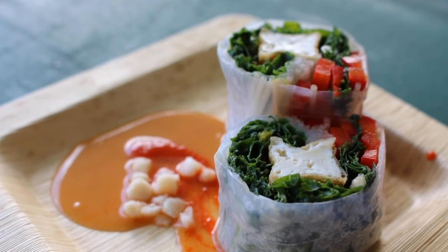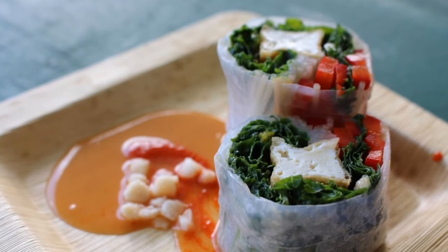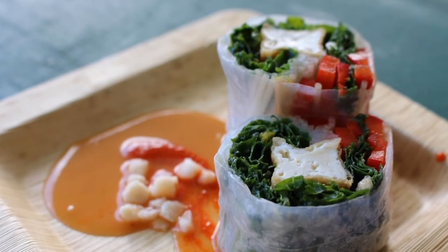Chef Tai Lun Pang from Kou at the Fairmont Kialeni Maui prepared Ewanuk Farms curly kale summer rolls with ginger peanut sauce.